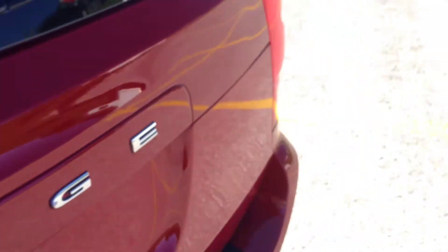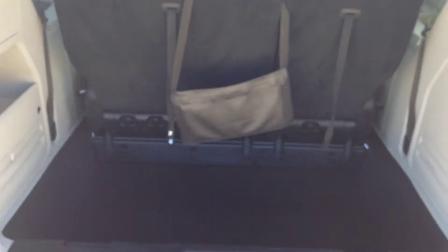Moving on to the back — slide that open and you can see the comfortable cloth interior continues throughout. There's a nice compartment storage here, so you'll never run out of space. It's very deep and very spacious. Around to the back, you've got lots of space for luggage, groceries, or whatever you're carrying.